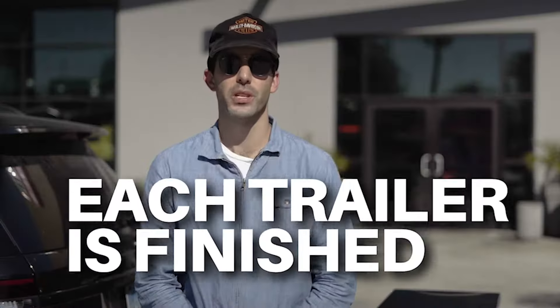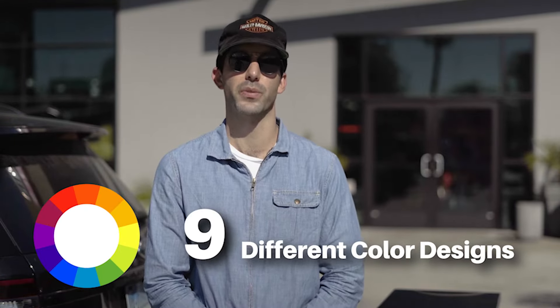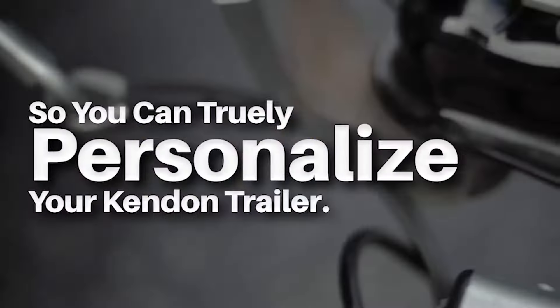Each Kendon trailer is finished with an industrial-grade powder coat. Plus, we also offer nine different color designs for you to choose from, so you can truly personalize your Kendon trailer.